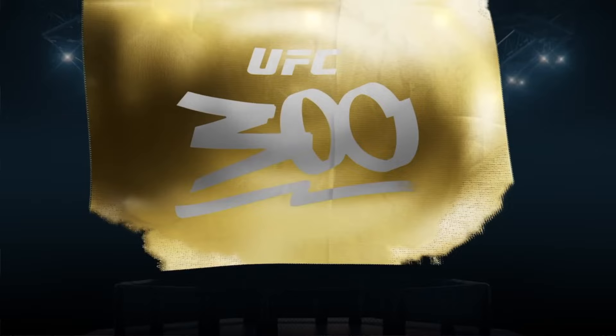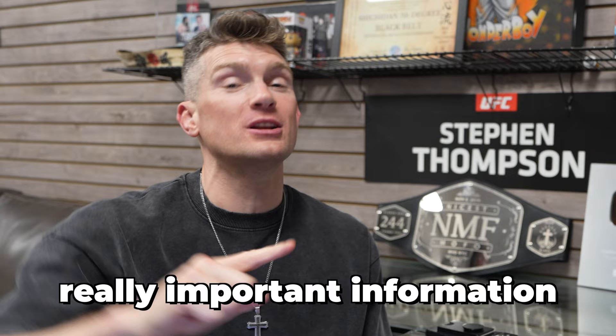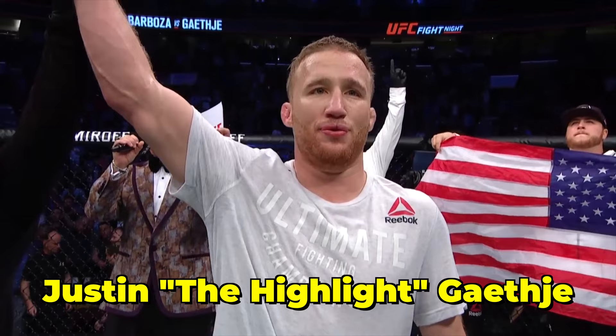What's up, you guys? Welcome back to the channel. Anyway, we got UFC 300 coming up. Hopefully you guys will be tuning in, and I'm going to give you some really important information at the end of this video, so stay tuned. We got Justin Gaethje on the card. Shout out to my man Justin Gaethje — we're going to be breaking down his fight with Dustin Poirier 2. Let's get into the video.